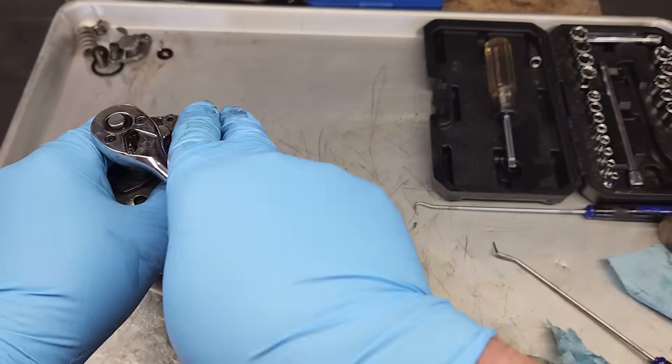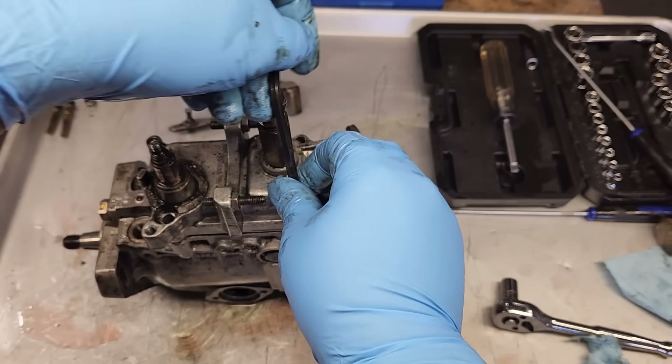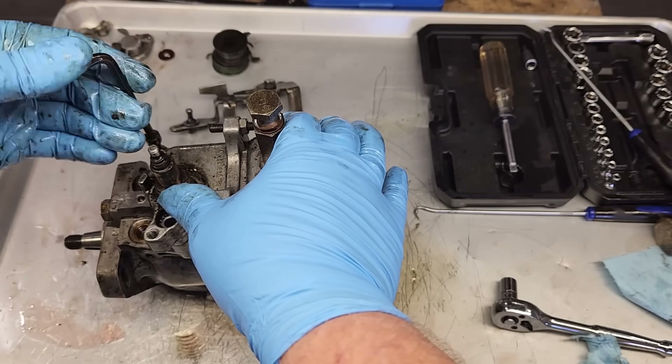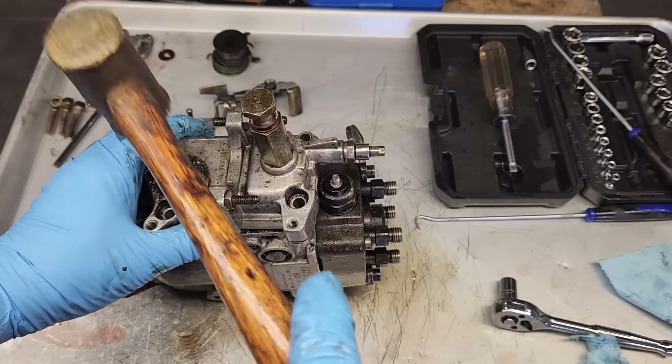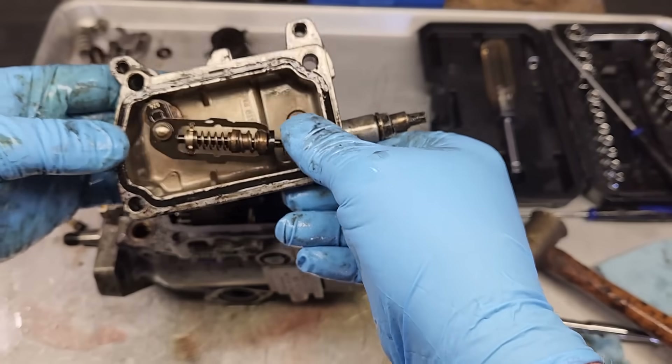In the previous video, I covered how to take the Bosch VE pump apart. These things are complex, but there's nothing to be afraid of. The good news is on this type of pump the main section can be completely disassembled by an amateur, and there's no calibration adjustments to worry about - it's basically just nuts and bolts.